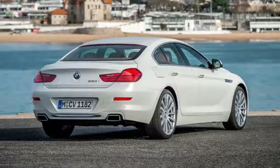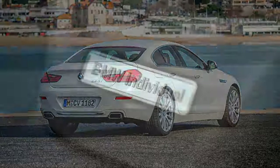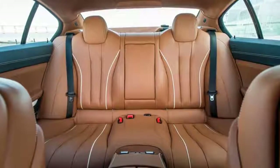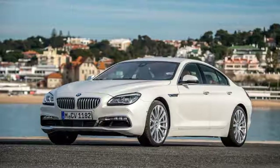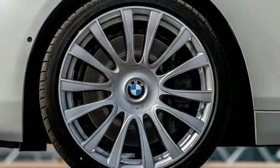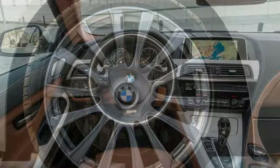The BMW 6 Series comes in two body styles: convertible or four-door Grand Coupe. The traditional two-door coupe body style has been dropped for 2018. Six-cylinder or V8 power is available along with rear or all-wheel drive. The top performer in the line is the high-performance M6, which is available with a manual transmission to please sports car traditionalists. Competitors include the Audi A7, Jaguar F-Type, and Mercedes-Benz SL-Class.